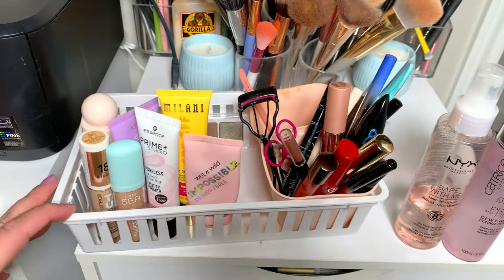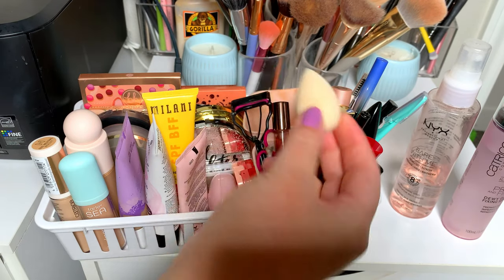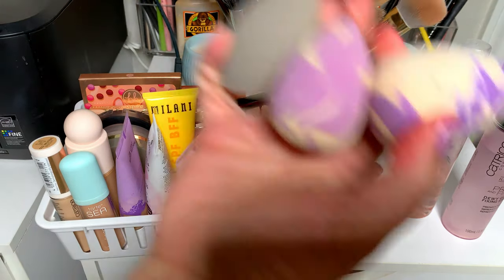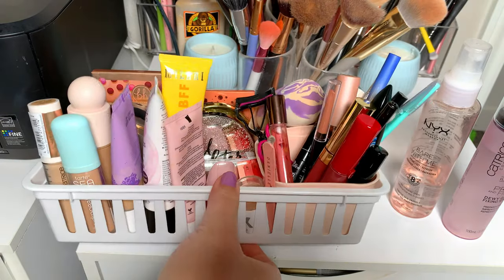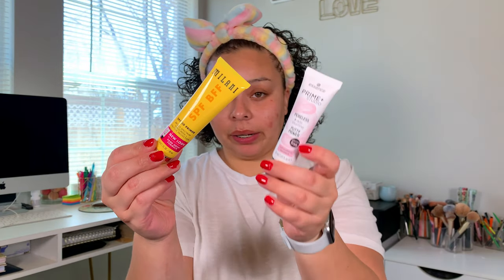Here's what the basket looks like so far with all the clean sponges — that is everything I picked out. Now let's get into applying this makeup. We're starting with primers; today I'll use the Milani SPF primer and the Essence Primer Putty.